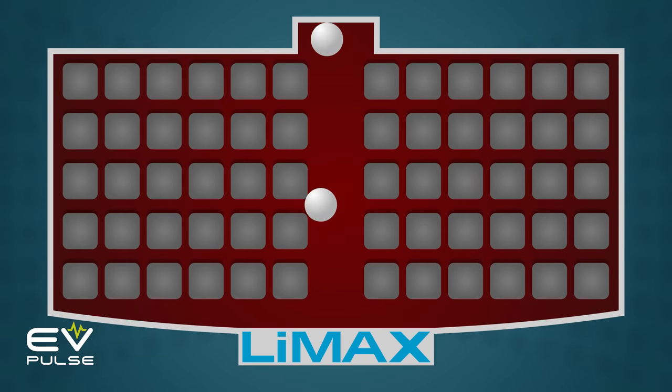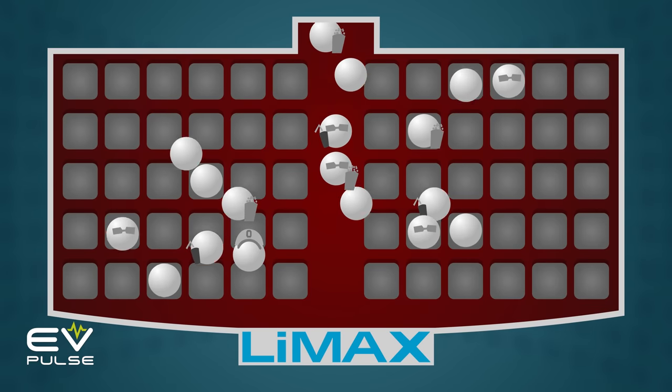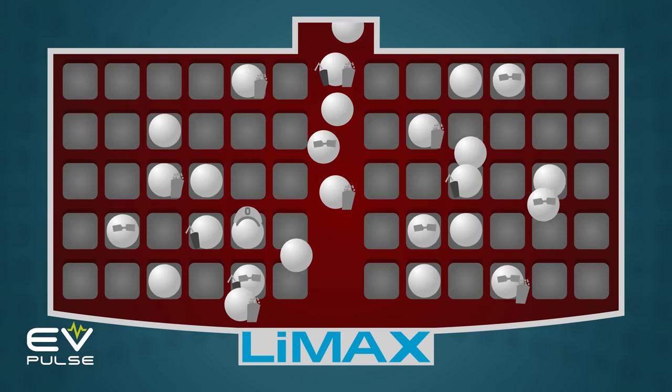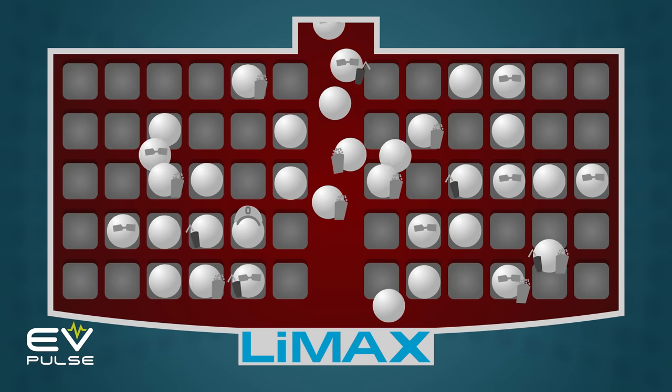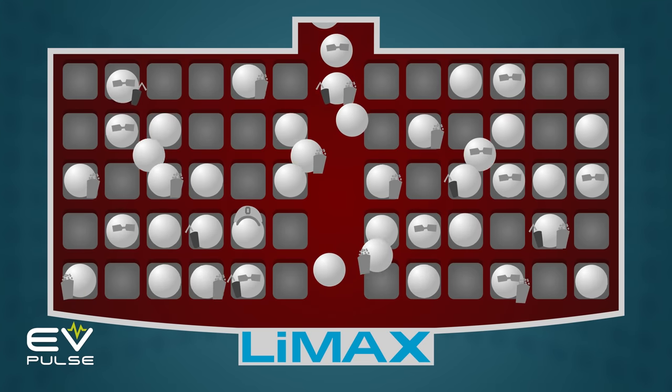The best analogy I've heard for why charging slows down is that batteries are like theater seating. When you're one of the first people to enter, it's quick and easy to find a chair — you can just sit down anywhere. But as the theater fills up, it takes a lot longer to snag a spot and sit down. Here in the Lymax Cineplex, the electrons are climbing over each other and spilling popcorn everywhere. It must be the opening weekend of What's Eating Gilbert Grape. I'm waiting for it to come out on VHS.